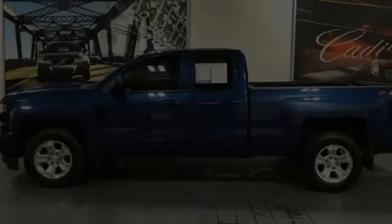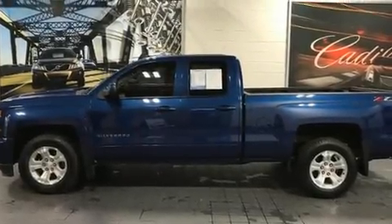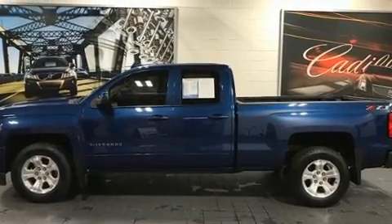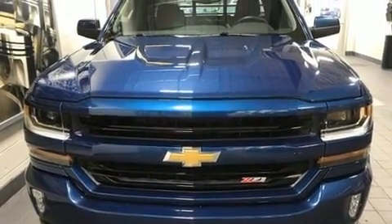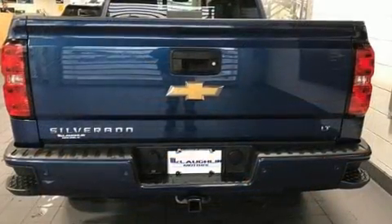Familiarize yourself with the 2018 Chevrolet Silverado 1500 with fewer than 35,000 miles on the odometer. This is a technologically advanced vehicle for the sport-inclined driving enthusiast.